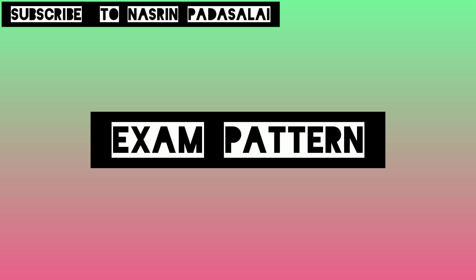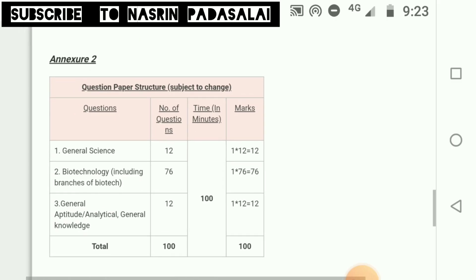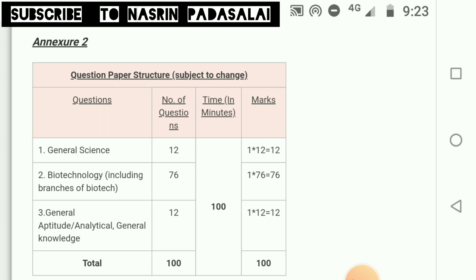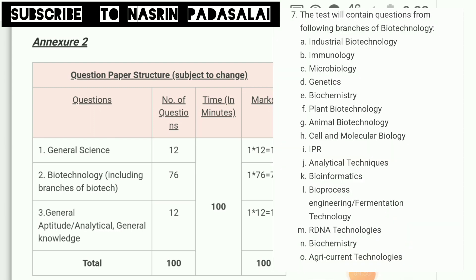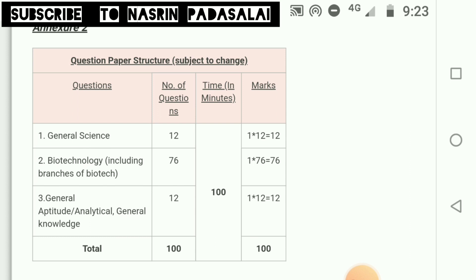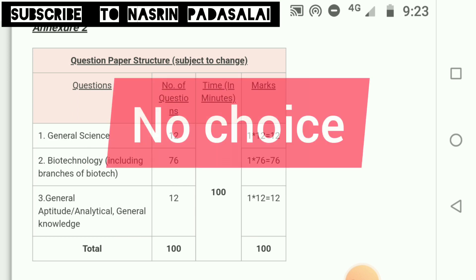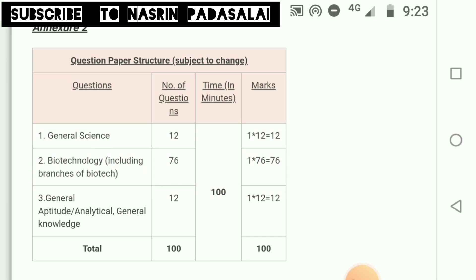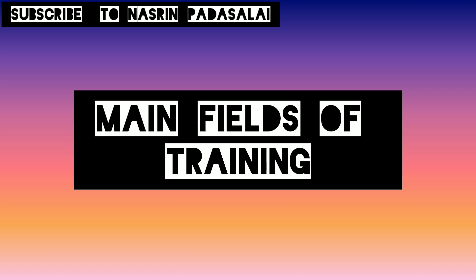Regarding the exam pattern: 12 questions will be asked from General Science, 76 questions from Biotechnology (covering all branches such as immunology, microbiology, genetics, and proteomics studied in B.Sc., M.Sc., B.Tech., and M.Tech.), and 12 questions from General Aptitude. Each question carries one mark, for a total of 100 marks. The exam duration is 100 minutes. There is no choice and no negative marking — wrong answers will not reduce your marks.